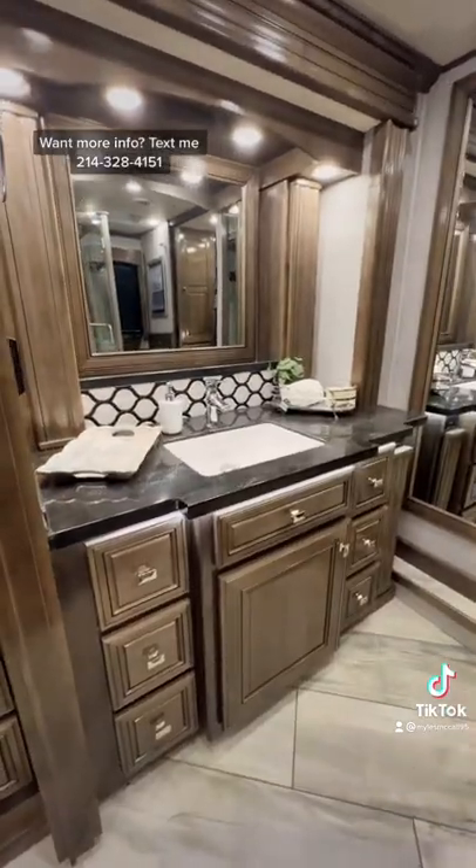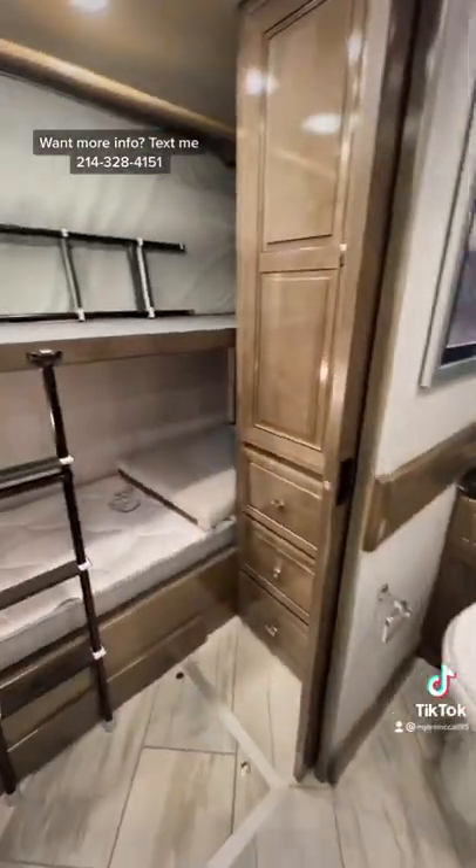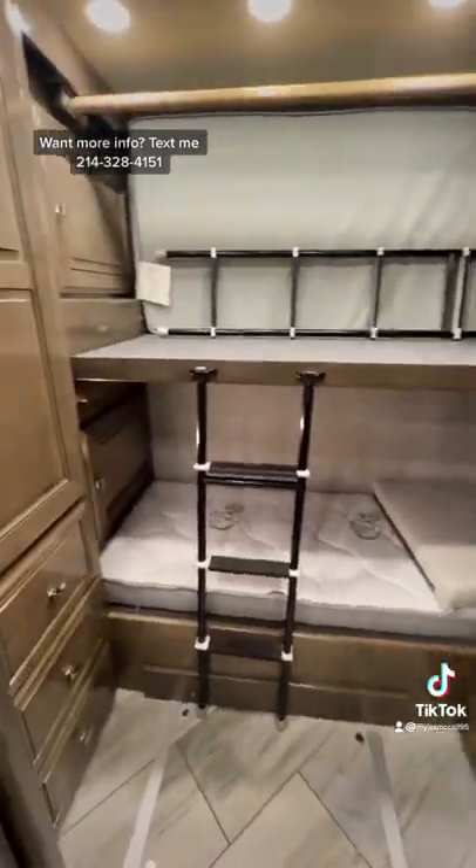The washer and dryer will be in the cabinets underneath that storage. You have a beautiful bathroom with stone and tile in the shower, and then two more bunks in the back with a ton of wardrobe storage — or you could take out that top bunk and make it a walk-in closet.